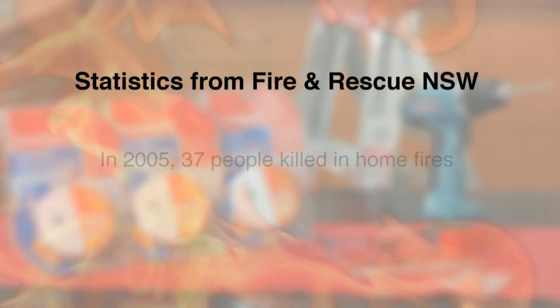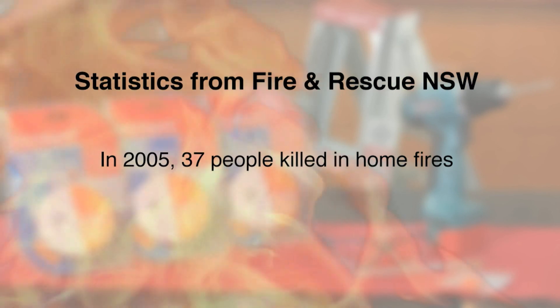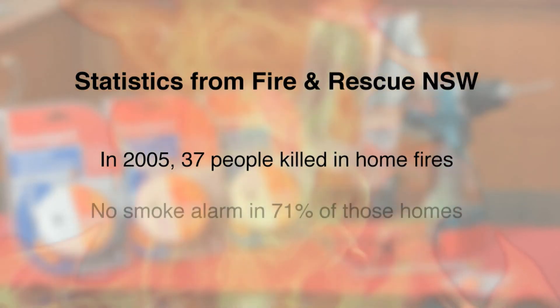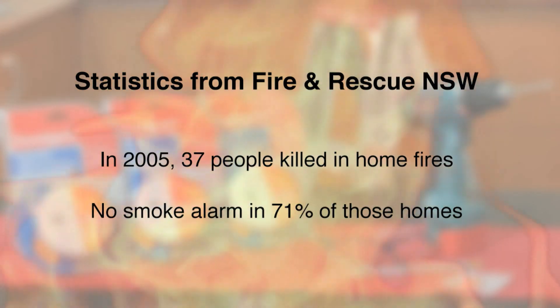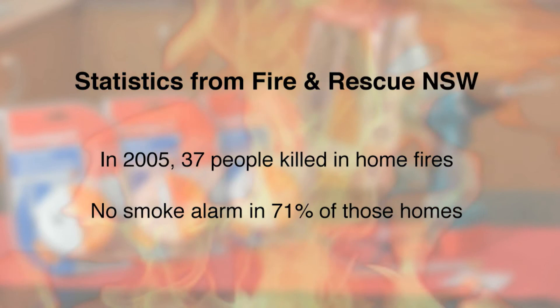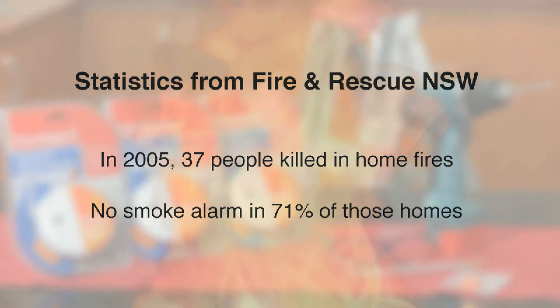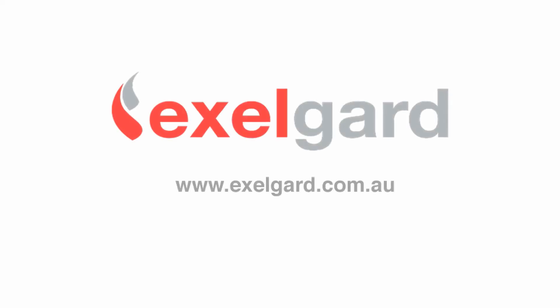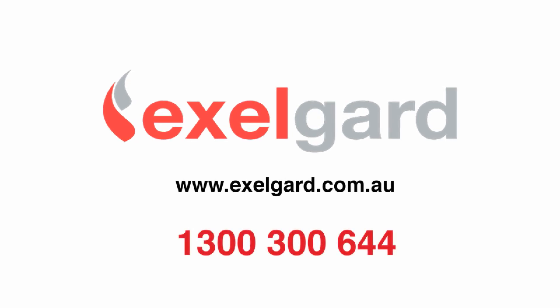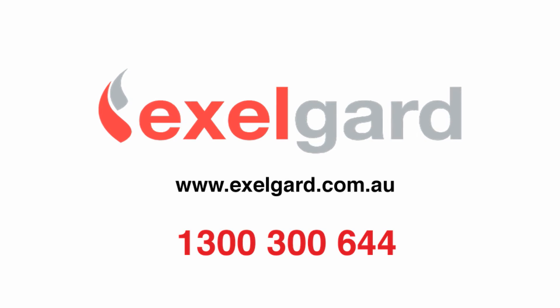Statistics from Fire and Rescue NSW showed that in 2005, 37 people were killed in home fires. There was no smoke alarm in 71% of the homes where these fatal fires occurred, and there are questions over whether the alarm was working in many others. Don't delay in installing a smoke alarm — the life you save could be your own.